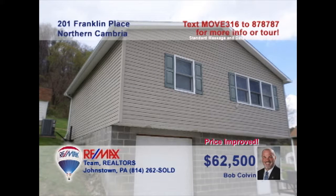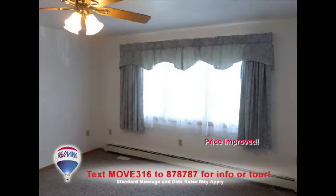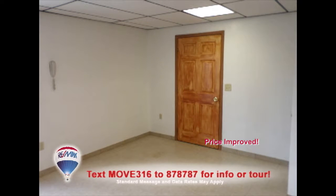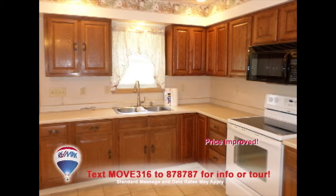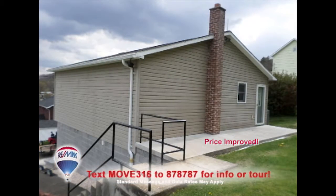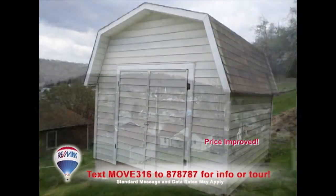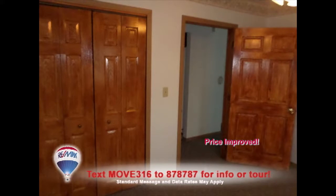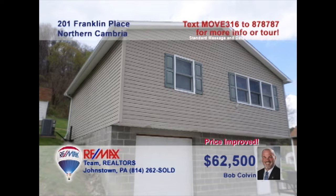Listing specialist Bob Colvin presents another move-in-ready home, this time in Northern Cambria. You'll find a large living room with picture window, as well as a lower-level den for entertaining. This roomy kitchen features lots of counter space and an eat-in area. Outside, you'll find a spacious patio, storage shed, and gorgeous views. At night, the home's bedroom offers double closets along with peace and quiet. Get a closer look by contacting a Bob Colvin team buyer agent.